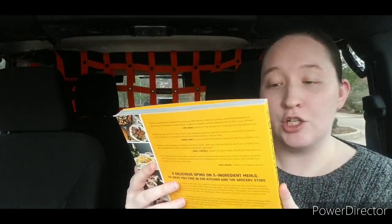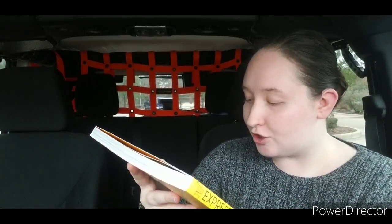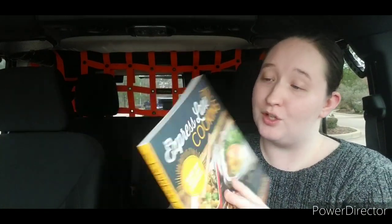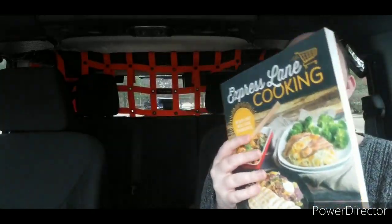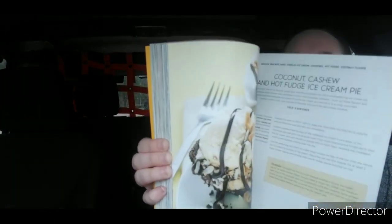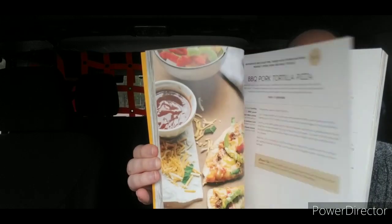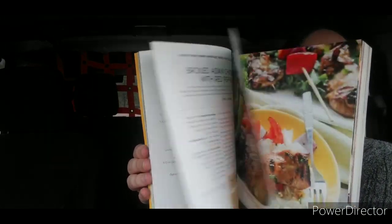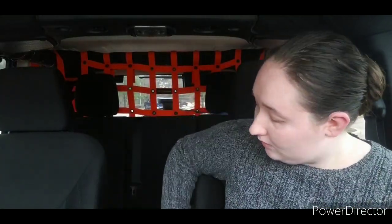Next, I picked up Express Lane Cooking: 8 Quick Shop Meals Using 5 Ingredients. This one is by Sean Syphus, founder of the blog. This also originally retailed for $19.99 US. I'm going to give you a quick flip through on this one as well. I was super happy to find that one too, because few ingredient meals are a lifesaver.